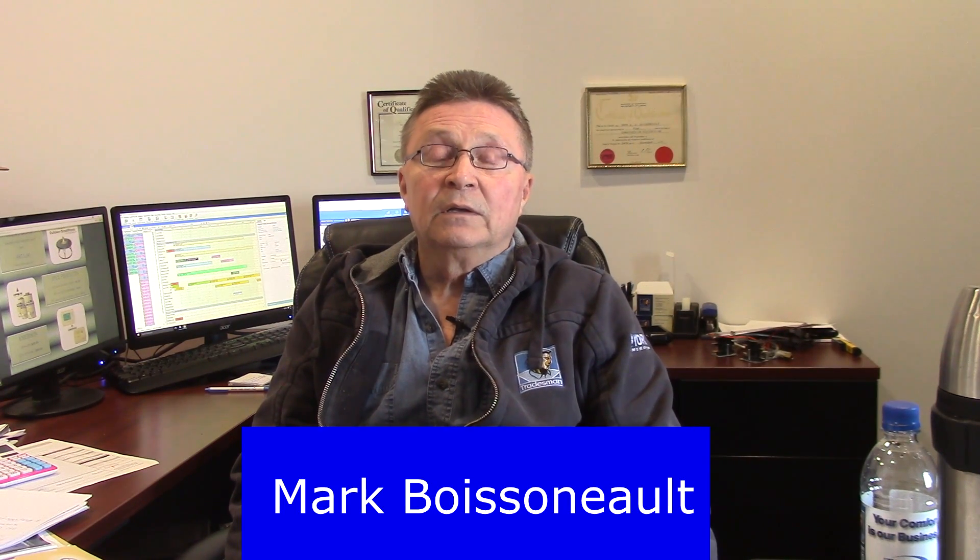Hello, my name is Mark Boissena with Tradesman Heating and Air Conditioning. We get asked a lot of questions from being in customers' homes, and the question we're going to answer today is: why do I have water coming from the bottom of my furnace?